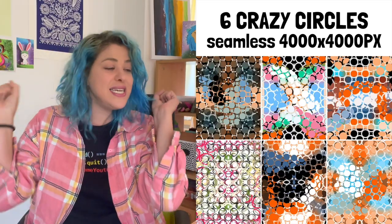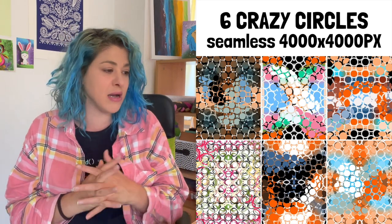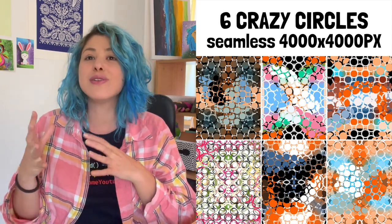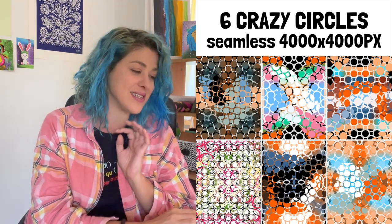The first thing in the Bundlebox is six 'crazy circles' — that's what I call them. These are seamless patterns at 4,000 by 4,000 pixels. I really like them. It took a while to make some of them — I was really playing around with the colors, and a lot of them are from color palettes inspired by Grace's video.